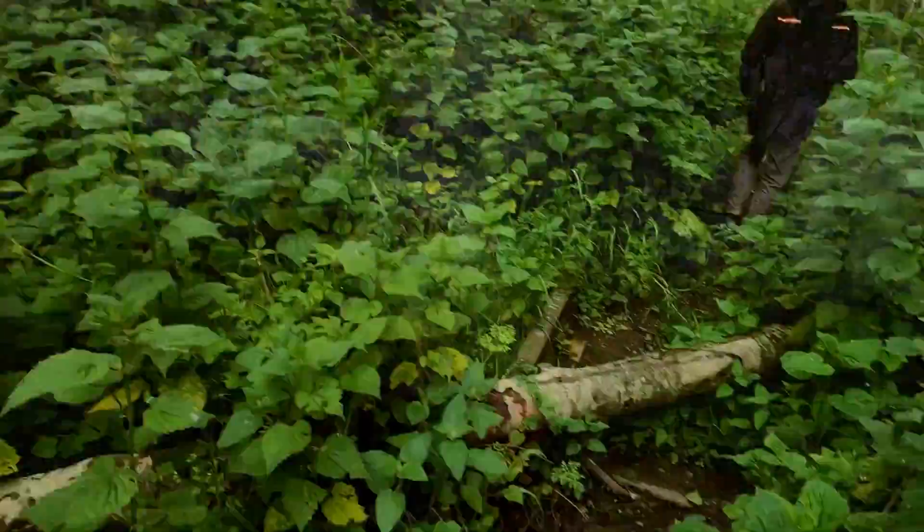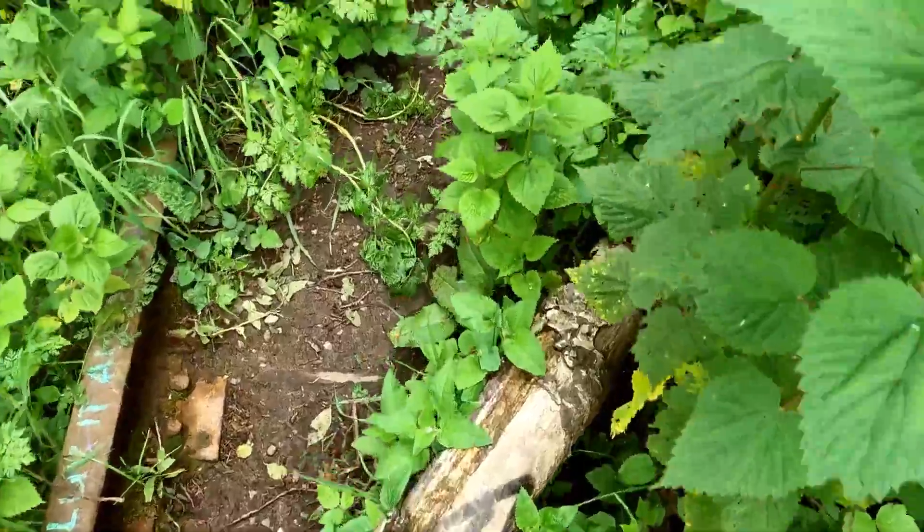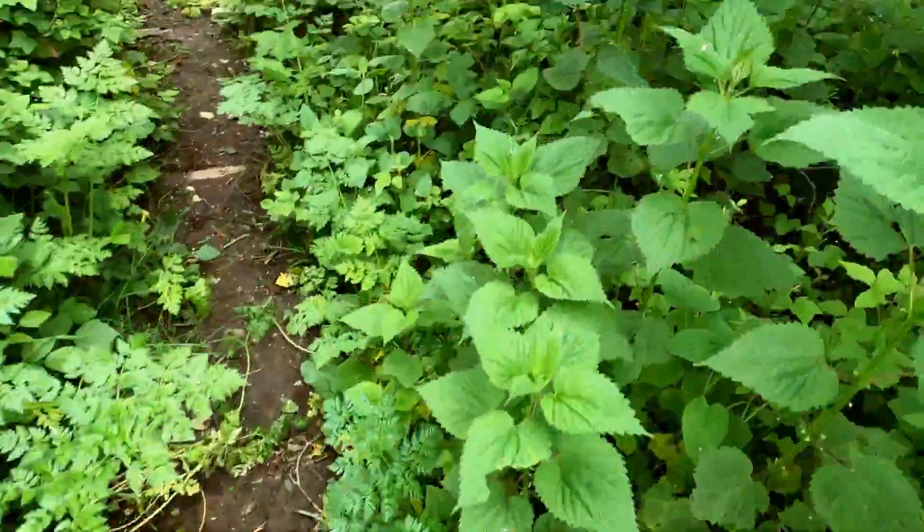Barry said this trail has overgrown tremendously since he was last here three years ago. It appears that this trail is no longer maintained — there are logs blocking parts of the trail, some areas where trees have fallen across, and even some landslide areas. But Barry and I are going to keep forging ahead.